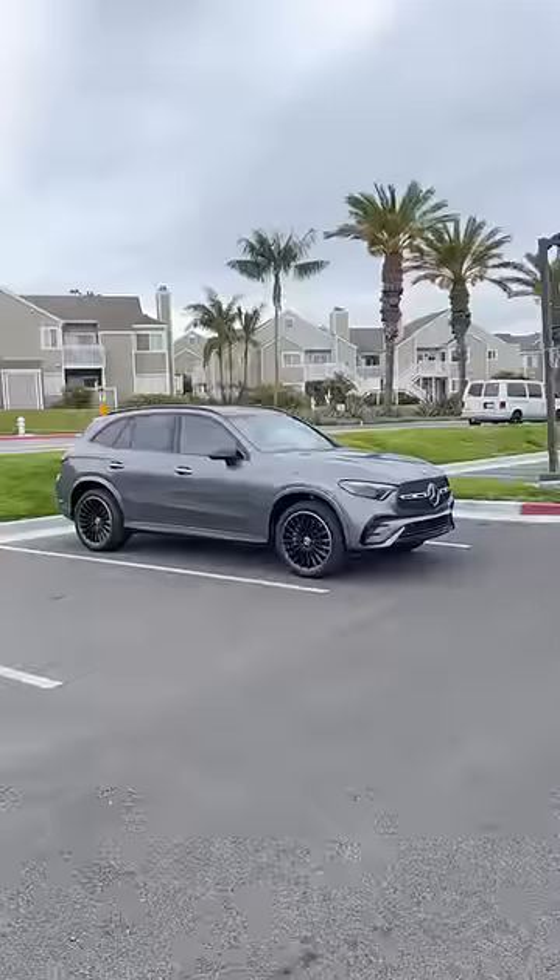Right behind me is a Mercedes-Benz GLC 300, and I'm going to show you why this is the best-selling Mercedes in America. In America we love SUVs, and the GLC isn't too big or too small, which means it's perfect for a lot of people.